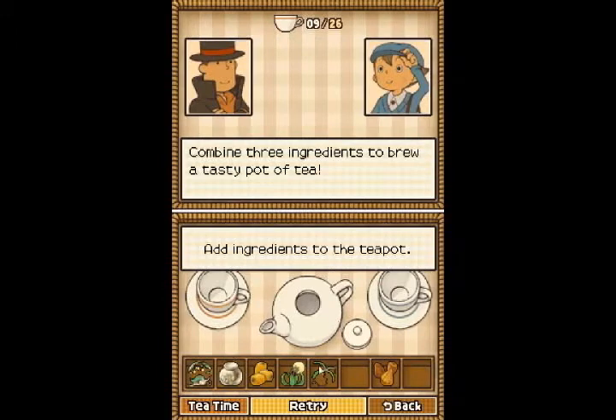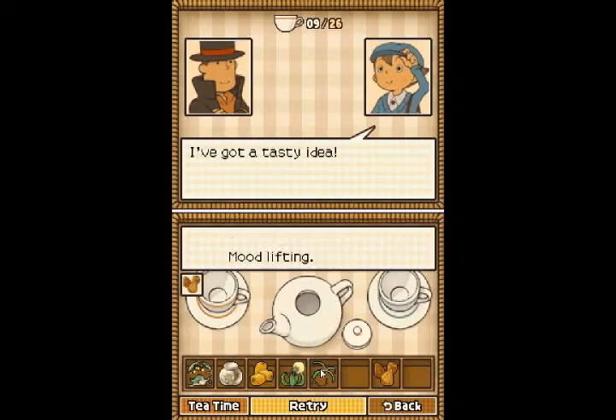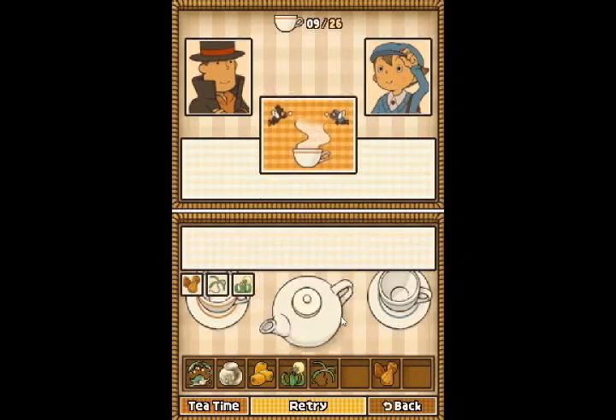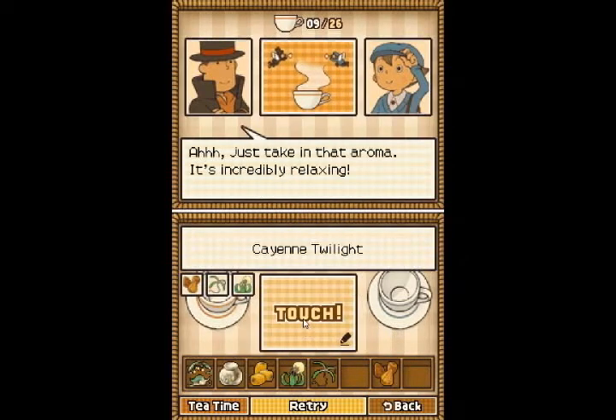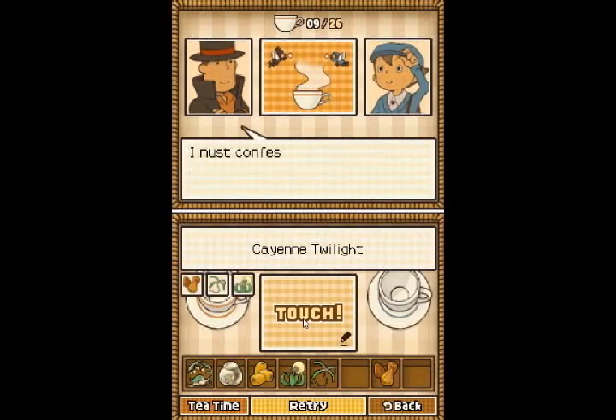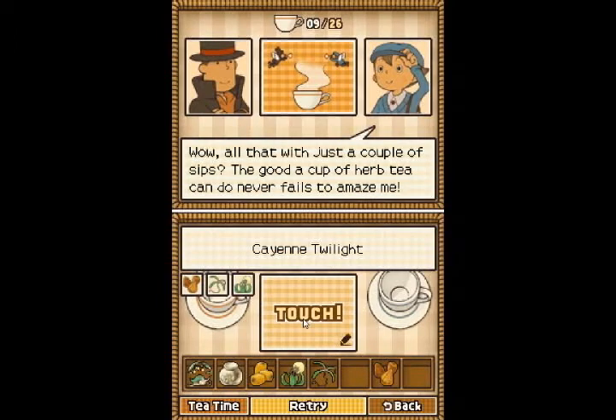And then one more — let's see, I think we've put these three together. Cayenne Twilight. Just take in that aroma. It's incredibly relaxing. Kind of makes you forget all your troubles for a minute, eh, Professor? I must confess, this is rather nice. It's like the tea drove all the weariness from me. Wow, all that with just a couple of sips? A good cup of herb tea — what a good cup of herb tea can do never fails to amaze me.